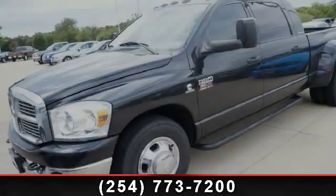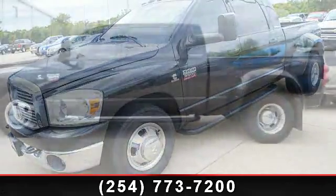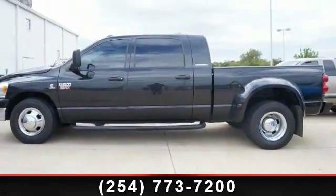Arrive in style with this 2007 Dodge Ram 3500 SLT. If you are looking for a first-rate auto, this one could be yours today.